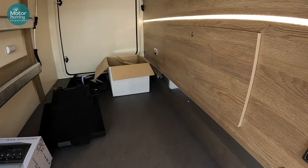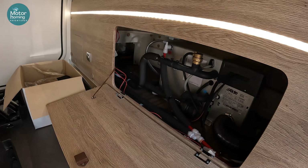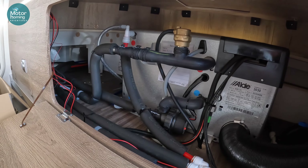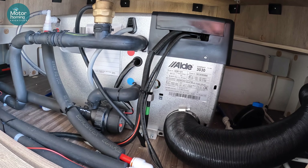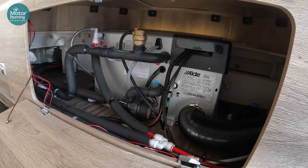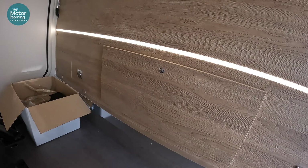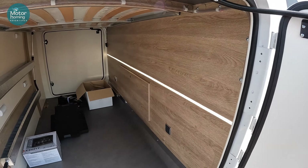The other thing I'll pop open while we're at the back is the Aldi heater itself. It's an Aldi Compact 3030 — if you look that up it will no doubt show you the ins and outs and workings of this wet heating system, which is a slight upgrade to what they're now installing in these Kias.